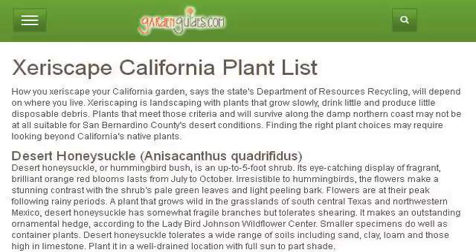Try also our second ranked site, www.gardenguides.com, especially the page Xeriscape California Plant List Garden Guides. This is the link.